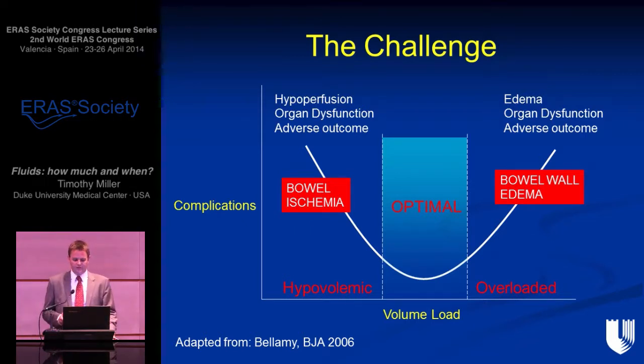Monty Mythen elegantly showed that with episodes of hypoperfusion, one of the first things we do is shut down the splanchnic circulation to maintain core circulation. You can lose 20% of your blood volume with a normal heart rate and blood pressure and have significant splanchnic hypoperfusion. More commonly, if you give a little too much fluid, you get puffiness under the skin, puffiness around the bowel wall, and a prolonged postoperative ileus. GI dysfunction is the most common complication after major surgery, and with enhanced recovery we want to avoid any bowel wall edema.